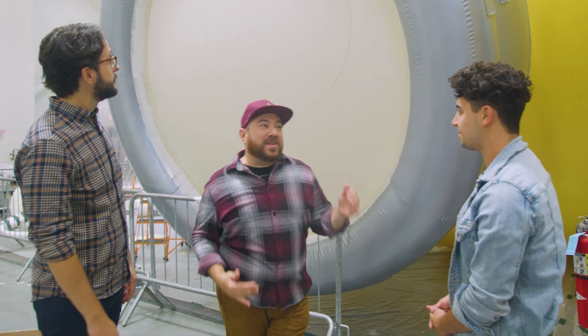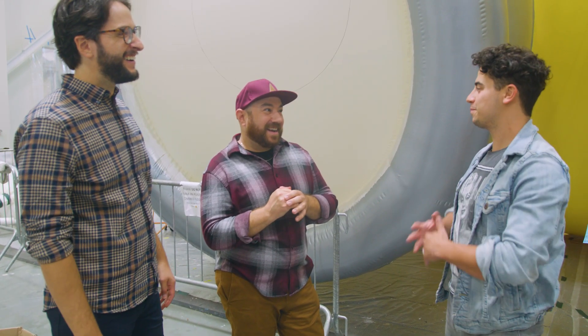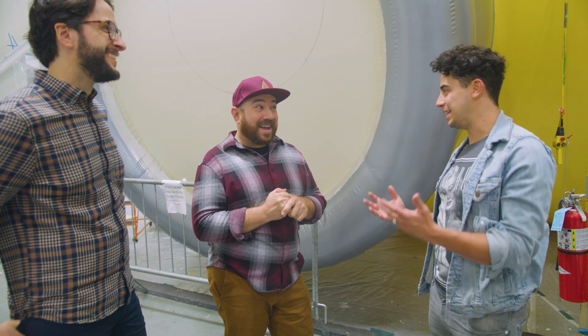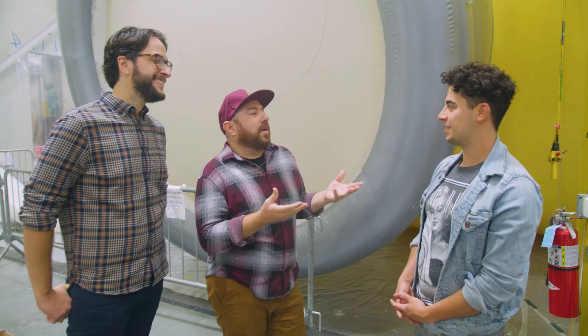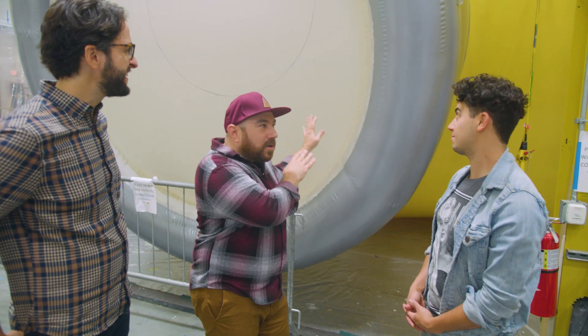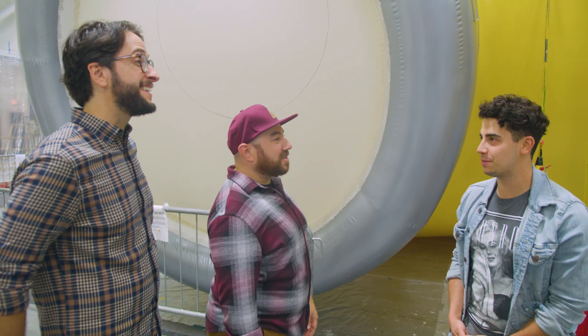You really don't understand the scale of these balloons until you're standing next to one — it's incredible. Now, we all have our favorite balloons. Do you have one? They're all special to us — we love all of them. But I lean towards SpongeBob. I'm a SpongeBob fan. You're like a parent — you can't pick one favorite, because you don't want to tell the others.